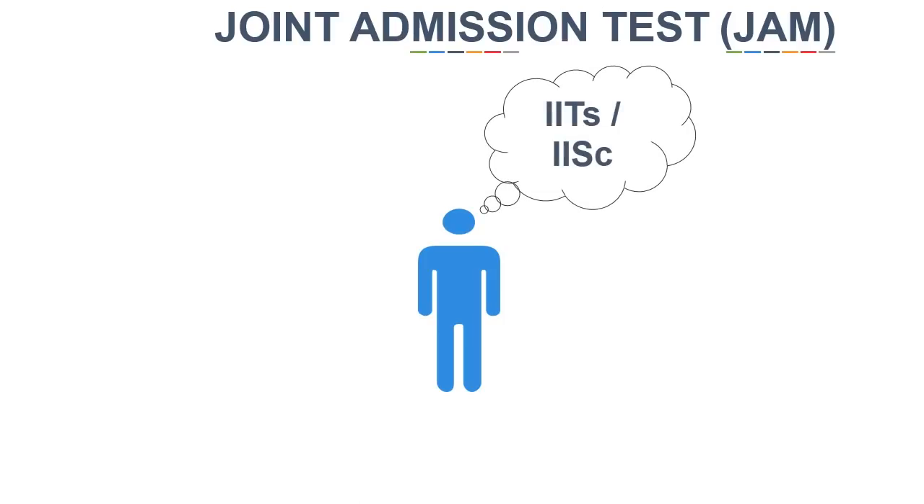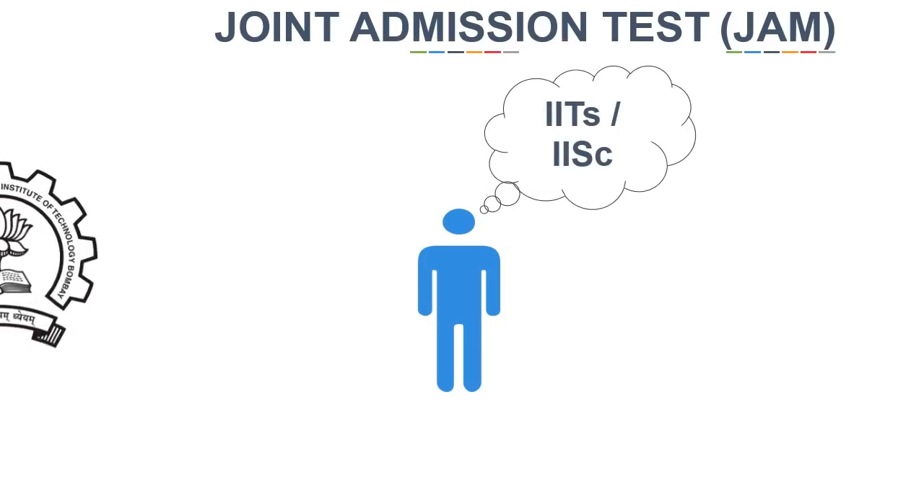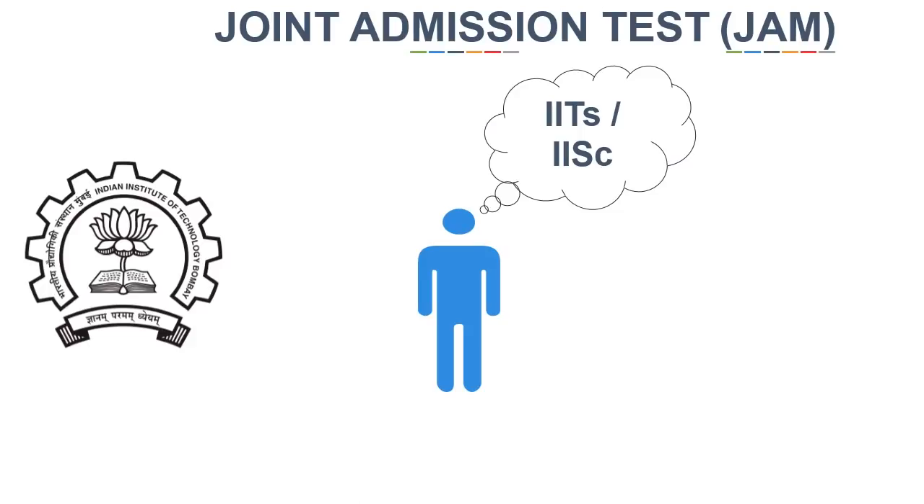Joint Admission Test, commonly known as JAM, is a golden opportunity for all those students who dreamt of studying in IITs or IISc. This year, it is to be conducted by IIT Bombay.